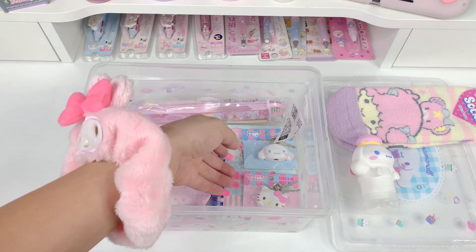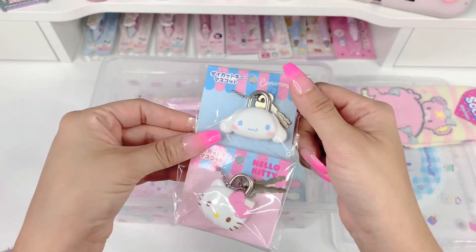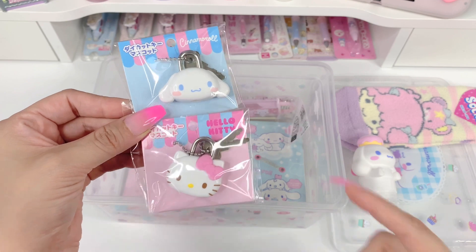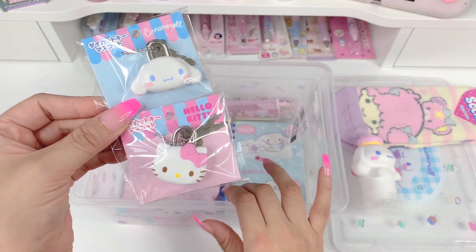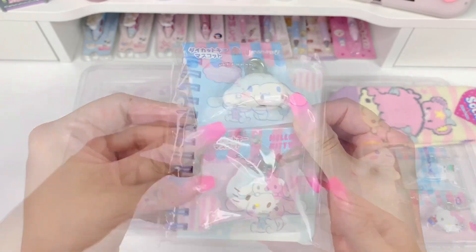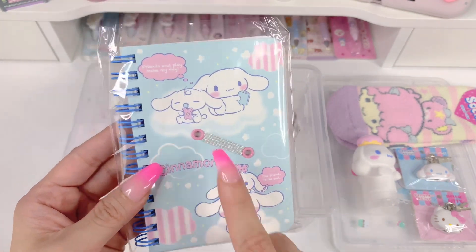Next items are Cinnamoroll and My Melody locks — I've shown these to you a few times. These are really cute. I like to keep these on my collars like my day collar or choker, or you can put them on your backpack as a little charm, or use them for a mini locker — lots of uses. They're just so tiny and so cute. This is also a Cinnamoroll item — it's a little notebook, and Little Milk is on it, who I think is the cutest character. I love this little part because you can add a pen or pencil so you don't lose it.